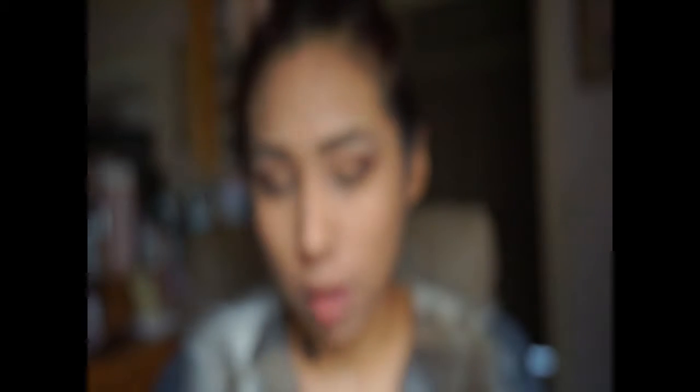Now let's do the eyeliner. I'm gonna use ELF right here — I bought this at Walmart for like three dollars and it came with a little brush, super thin. I love it. I also bought this one at Macy's. I'm gonna be looking at the mirror, sorry guys.